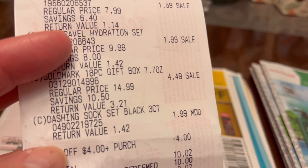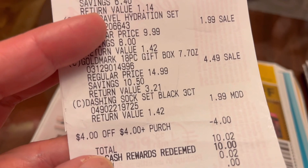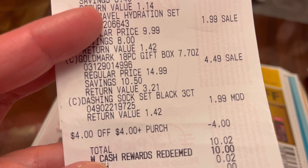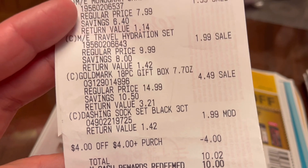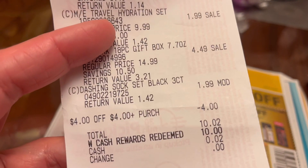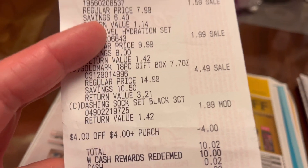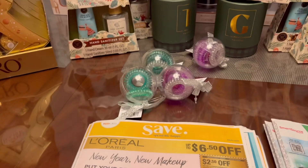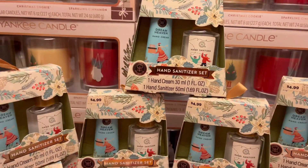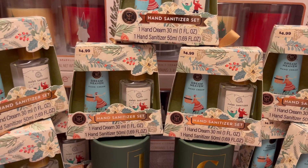The Dashing Sack Set in black — that one was ringing at regular price, so the cashier, who was a manager at the time, modified it to $1.99. On this one I used a $4 store coupon and $10 in Walgreens cash rewards and paid only $0.02 out of pocket.